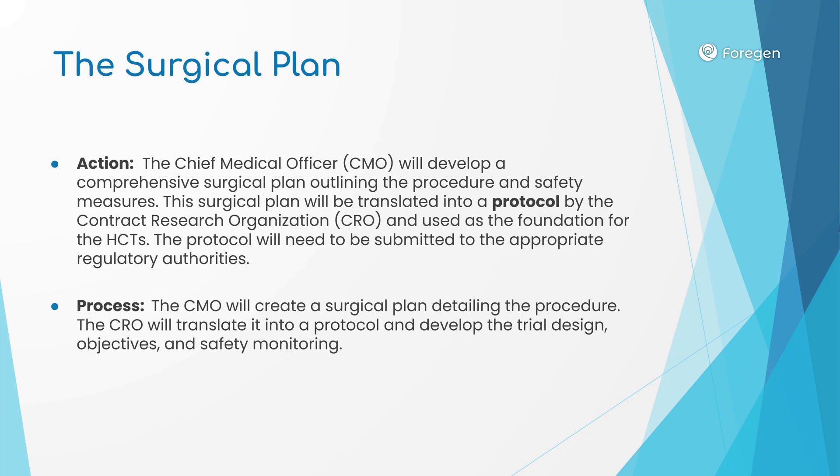The chief medical officer we collaborate with will develop a surgical plan. This will include all the specific details of the intended approach to performing the surgery on human patients. Drawing on the results of the animal trials and the histology studies, the CMO will create a plan that ensures vascularization, cell migration, re-innervation, and other processes that will produce a successful outcome.